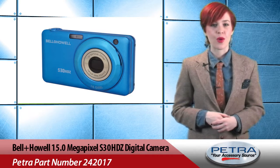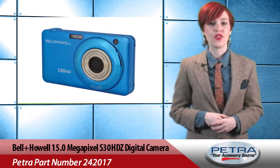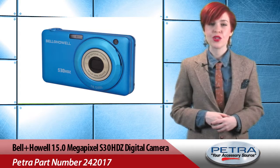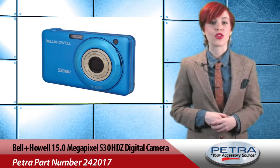The slim digital camera with 5x optical zoom in blue, Petra part number 242017, takes brilliant high definition videos and 15 megapixel pictures, all viewable from its 2.7 inch LCD screen. While smart device cameras are convenient, the features on this camera make it worth toting around.